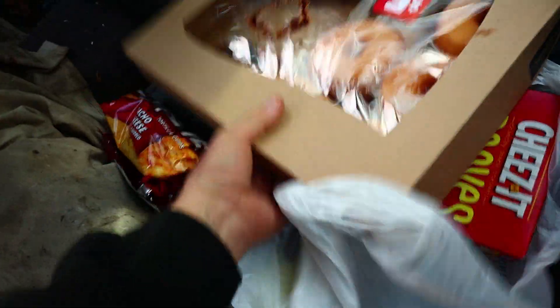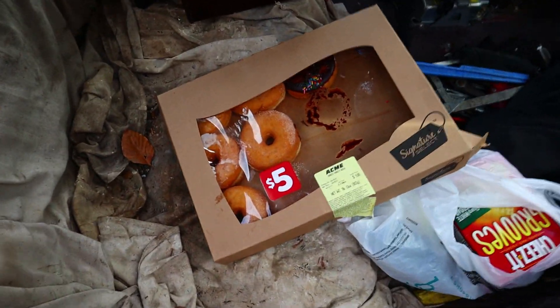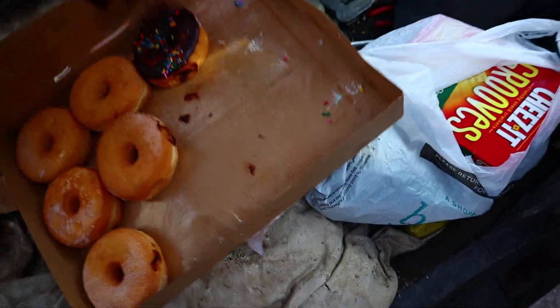Here's a bunch of junk food. Look at these donuts. The only reason I bought these donuts — there's 12 in here — I bought them off the day old rack. They're 99 cents. So even though I only ate six of them, would you pay 99 cents for six donuts?